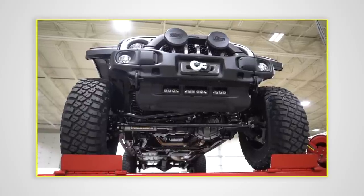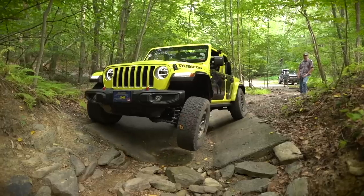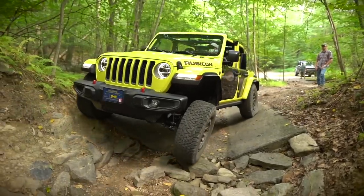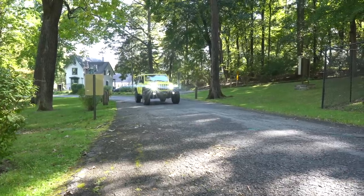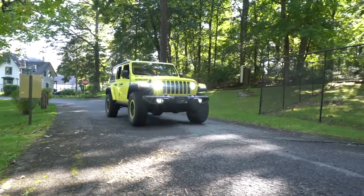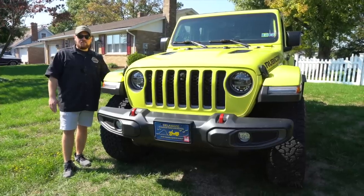The biggest thing the Jeep has that the Bronco doesn't is the solid front axle. There are pros and cons to both — the solid front axle on the Wrangler is going to be structurally a little bit tougher, but independent front suspension is the way to go if you want a smooth ride on the road. That's why most Baja and desert trucks actually run that system.